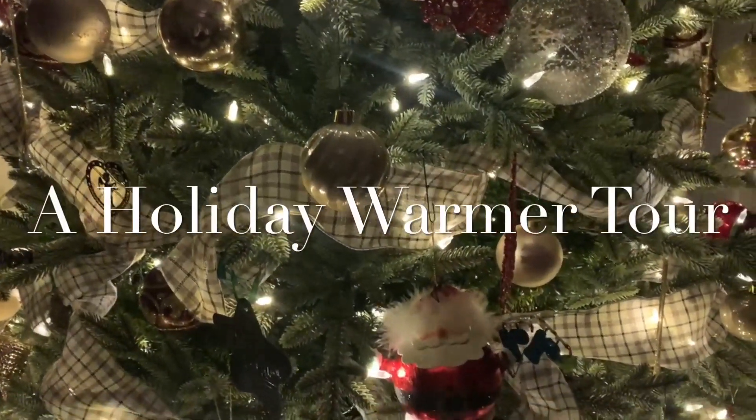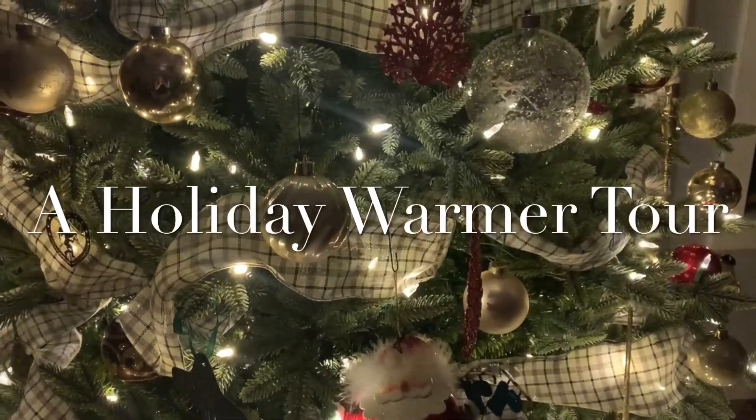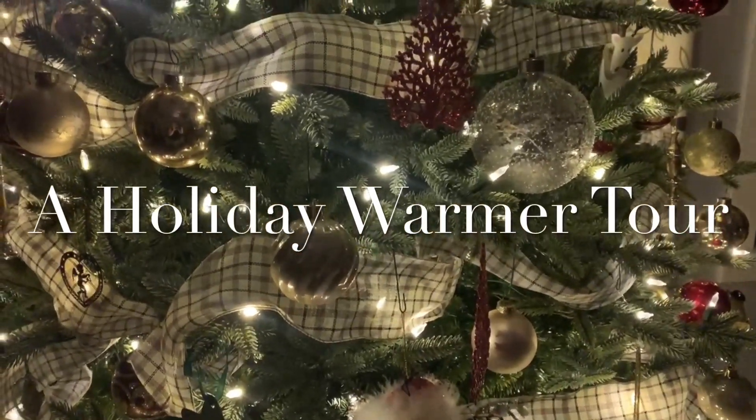Hi guys, it's Patricia and today I'm bringing to you a holiday warmer tour video so you can see the warmers that I've displayed throughout my home.